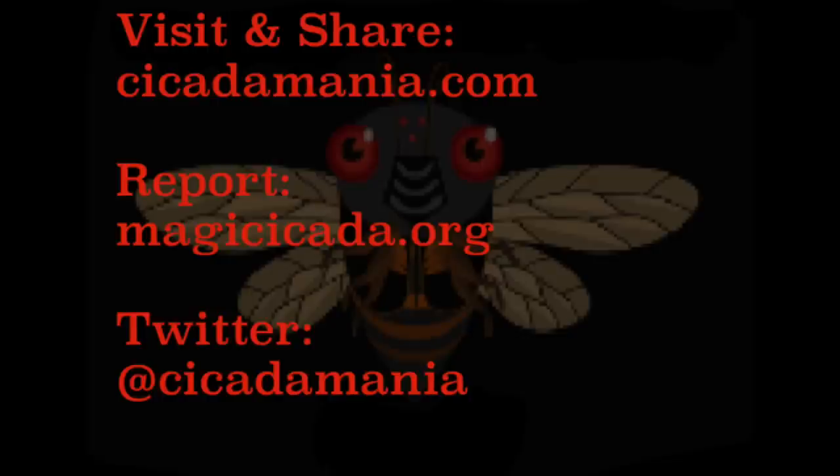Please visit cicadamania.com, and if you observe a cicada, please report it to magiccicada.org.